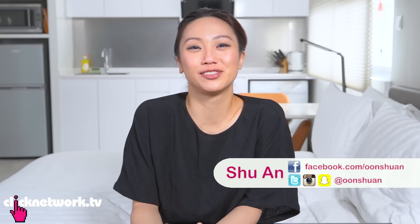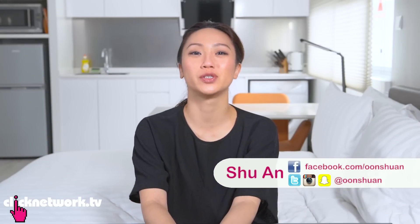Hello girlfriends and welcome to another episode of Tried and Tested. Today we're going to be trying out some popular beauty products that a lot of people have been talking about.